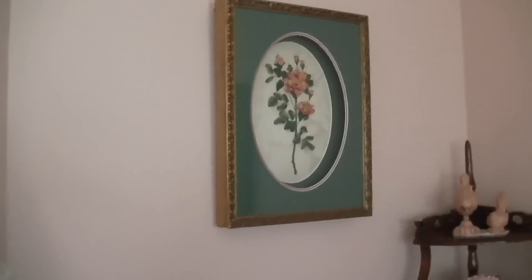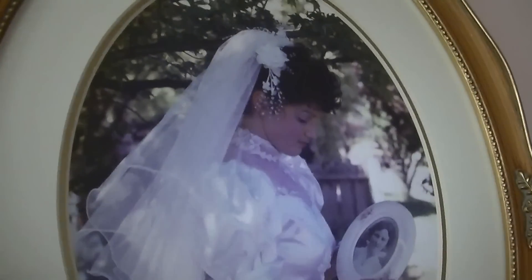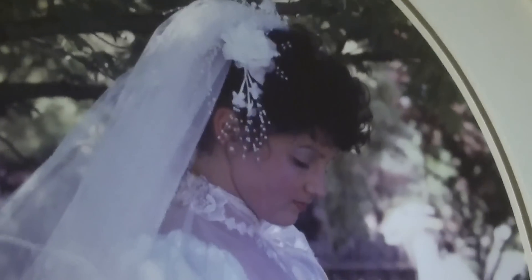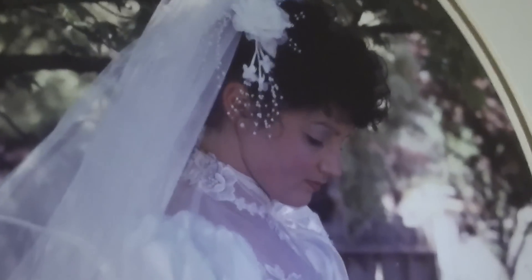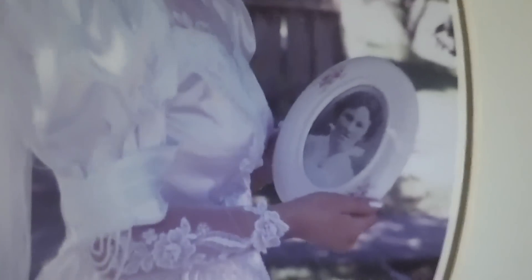There's some more over there. This is her girlfriend on her wedding day. I can't remember how long ago that was now. She's really beautiful, and she's looking at a picture of her mother. She made these. She's very crafty.